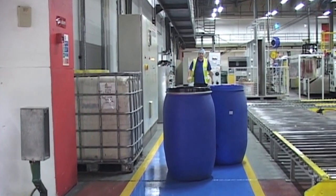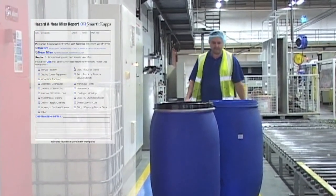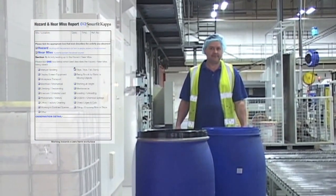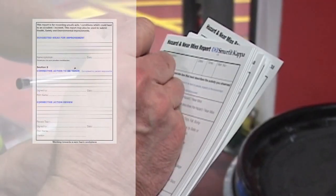If you spot anything that is hazardous or have had a near miss whilst you are at work, then you must record this and report it to your immediate supervisor, your shift safety rep, or direct to your site safety manager.